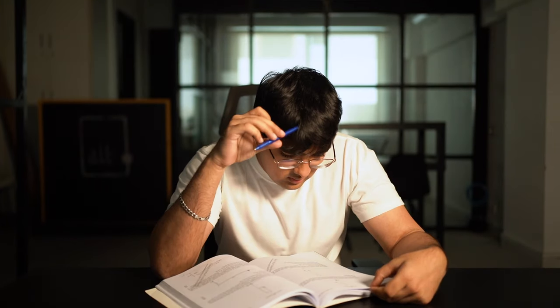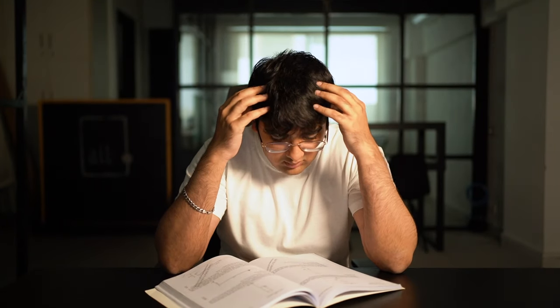Man, I should have studied. I don't understand. I'm gonna fail. I give up.